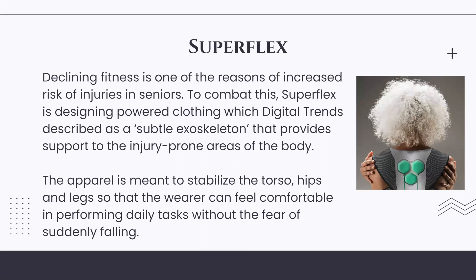Superflex: Declining fitness is one of the reasons for increased risk of injuries in seniors. To combat this, Superflex is designing powered clothing, which Digital Trends described as a subtle exoskeleton that provides support to injury-prone areas of the body. The apparel is meant to stabilize the torso, hips, and legs so that the wearer can feel comfortable performing daily tasks without the fear of suddenly falling.